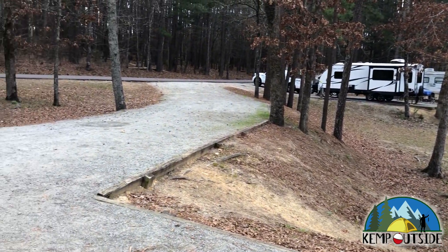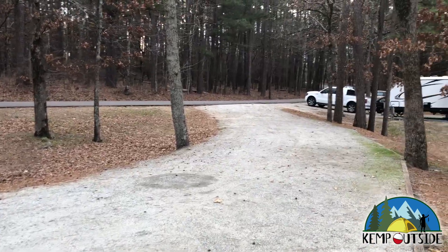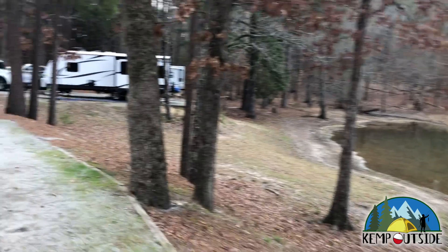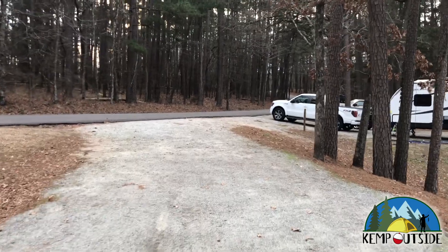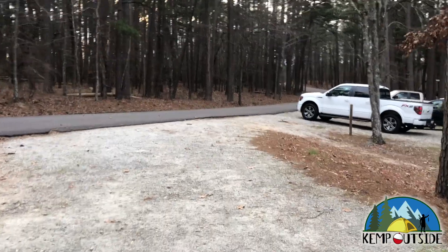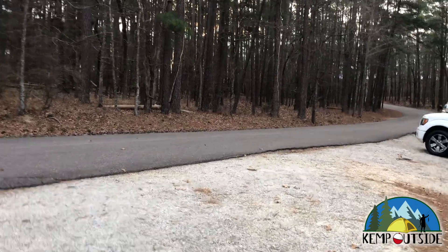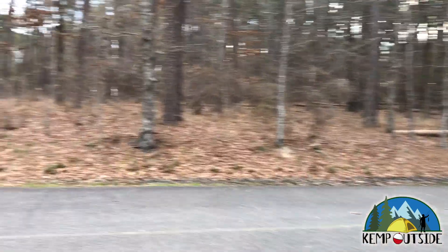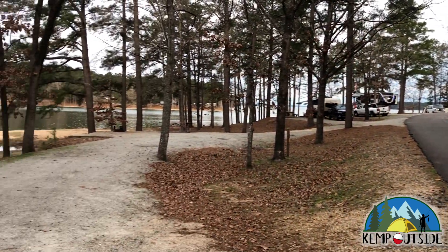This is the only pull-through site in this section of the campground that's on the water, so if you're looking for a pull-through site here, this is your best option. There's a little uphill to get out of the site. There's the restroom in the distance, and that is a look at site number 54.